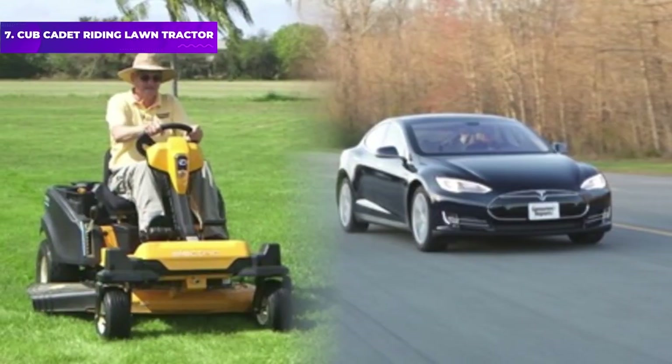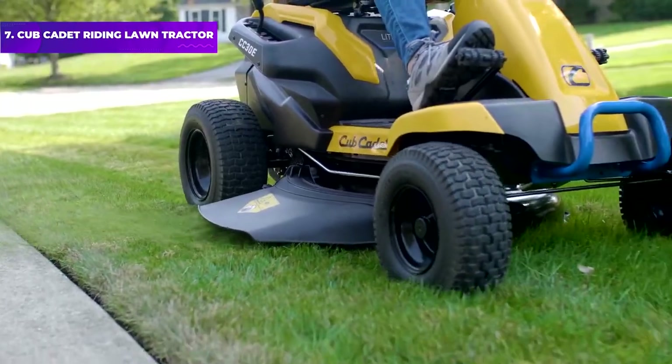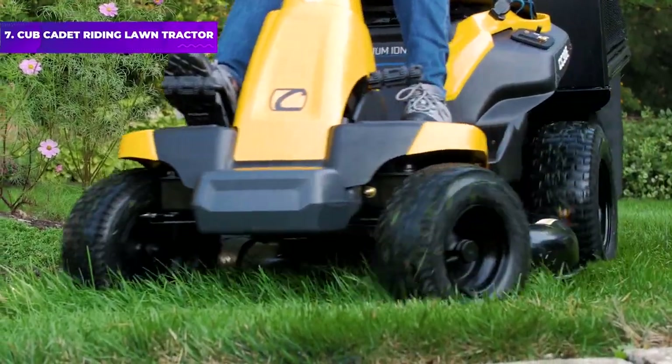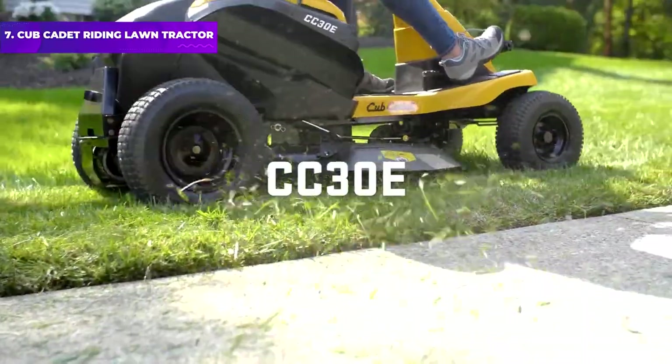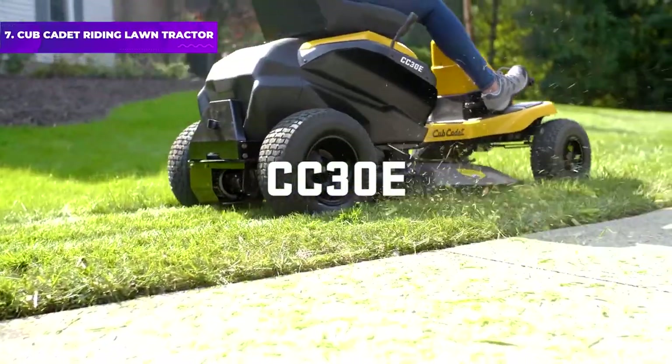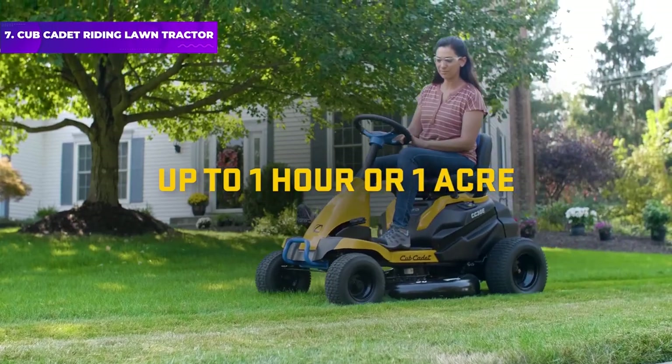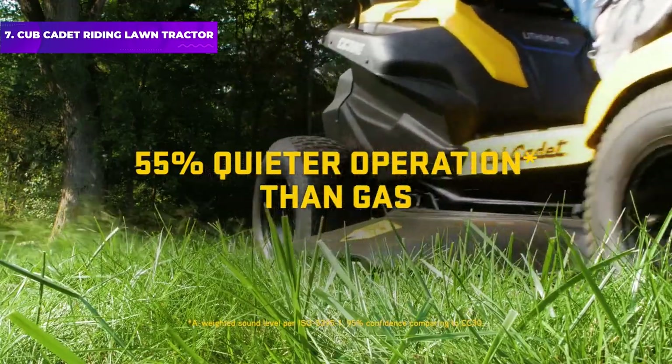Number 7: Cub Cadet Riding Lawn Tractor. For a riding mower that won't take up too much space in your shed, this battery-powered model from Cub Cadet is small yet powerful. It has a 56-volt battery that offers up to 90 minutes of runtime, and it charges back up in around 4 hours, much faster than larger models.